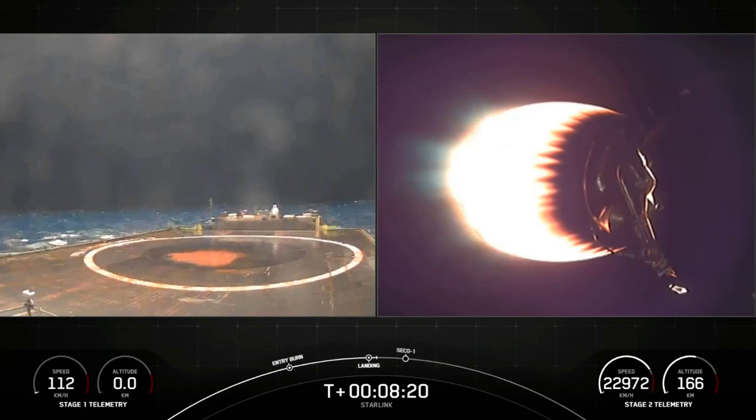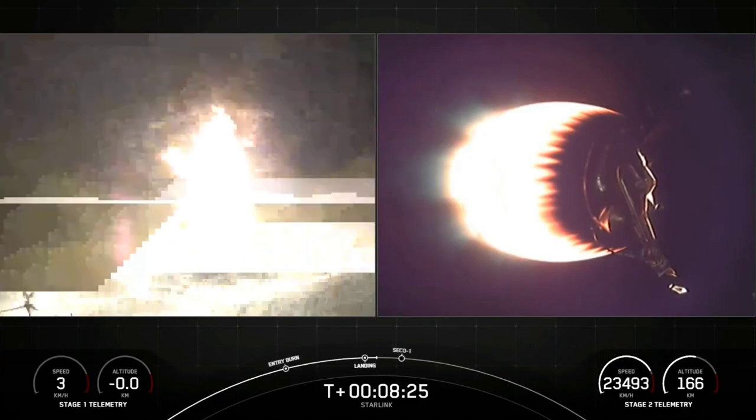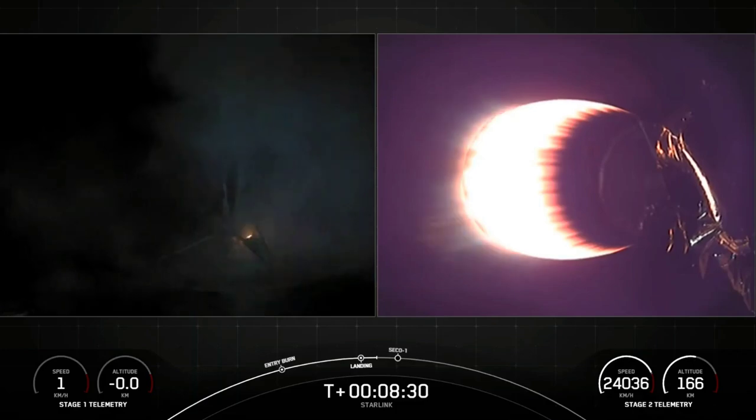Stage two has entered terminal. Stage one landing leg deploy. Let's see if we're able to stick this landing — looks pretty good.